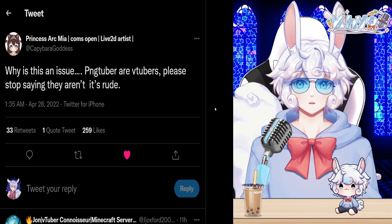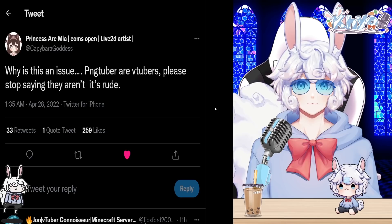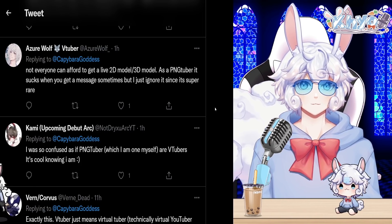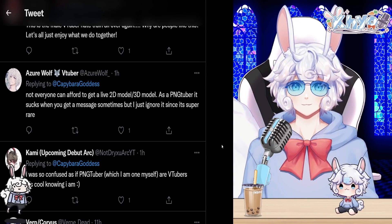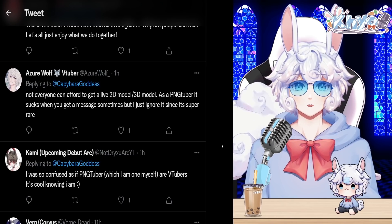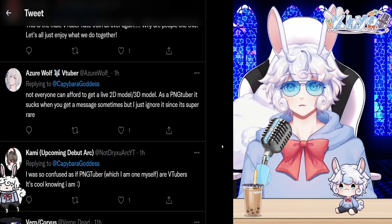Princess Arcmia said: 'PNG VTubers are VTubers. Please stop saying they aren't — it's rude.' Azure Wolf added: 'Not everyone can afford a Live2D or 3D model. As a PNG tuber it sucks when you get those messages, but I just ignore it since it's super rare.' It's best to just ignore people who say you aren't a VTuber — they are wrong and they are not true VTuber fans.